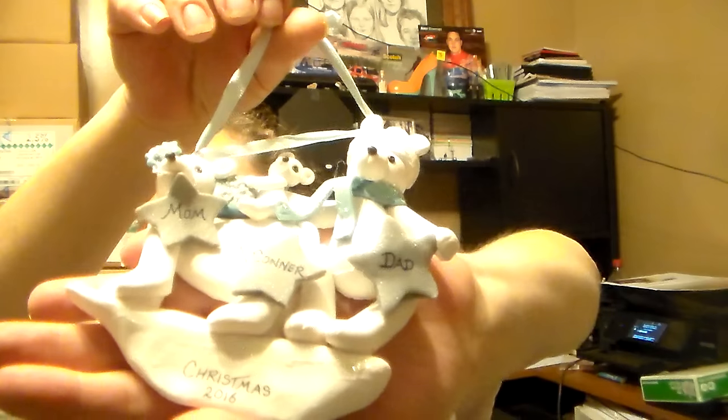The next thing I'm really excited about — I get this every year — it's from Ornaments.com and they do personalized ornaments. This is my ornament this year. It says Mom, Dad, and Connor, and it's Christmas 2016. This is the one I always look forward to every year.